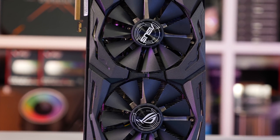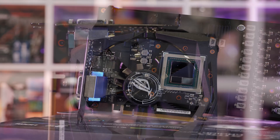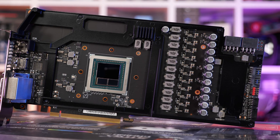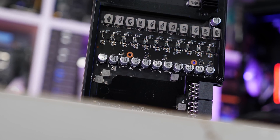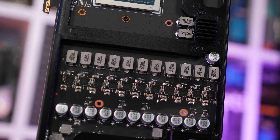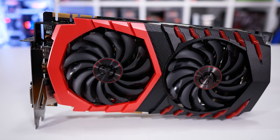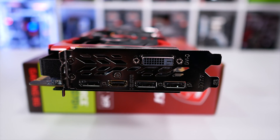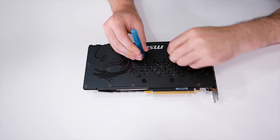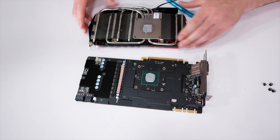Stock, the Strix Vega 64 OC Gaming comes clocked at 1590 MHz for the core and 950 MHz for the HBM2 memory. We were able to increase the core clock to 1700 MHz — a 7% overclock — and the memory to 1050 MHz, an 11% overclock. The GTX 1080 Gaming X 8G comes with a base clock of 1683 MHz and 2502 MHz for the GDDR5X memory. We hit 1817 MHz for the core, resulting in a boost frequency of about 2.1 GHz depending on load, and the memory reached 2.75 GHz — an 8% core and 10% memory overclock.